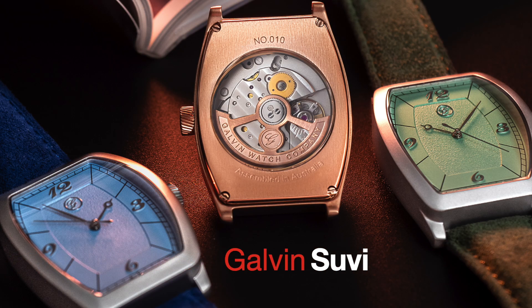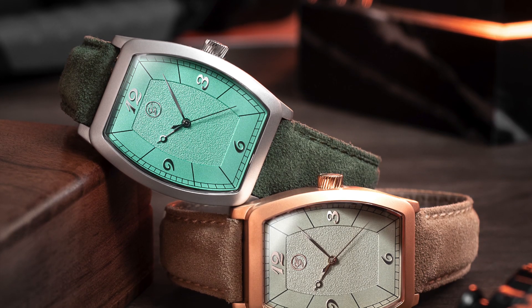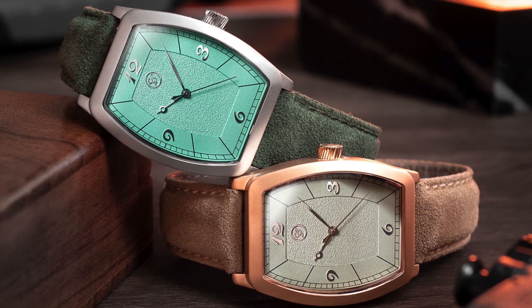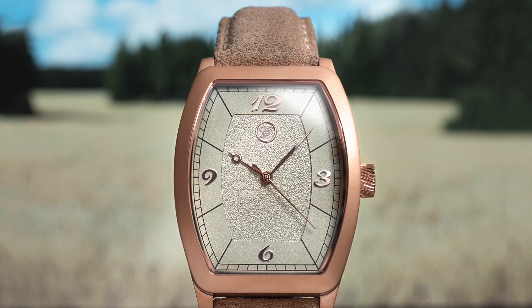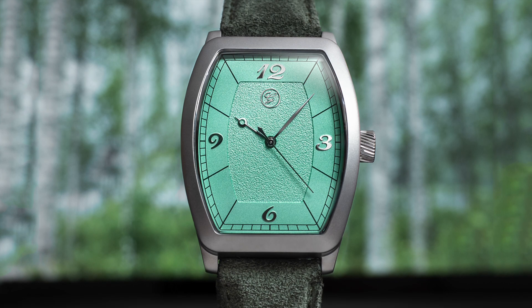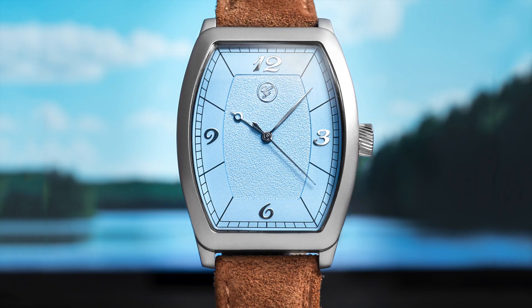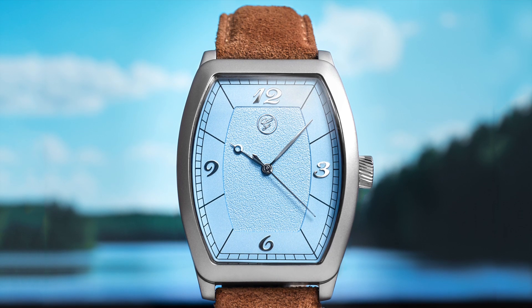Benefiting from its founder Susan's extensive watchmaking expertise with giants such as Tag Heuer and Omega, Galvin have slowly created a reputation for building watches that are faithful to the Finnish concept of Sisu — the unyielding strength of will, determination and endurance. The Sisu, Galvin's third release, adds in beautiful pastel dials inspired by nature in a tonneau package that seems to be the perfect embodiment of the iron fist in a velvet glove notion.